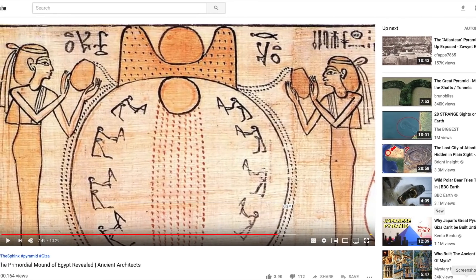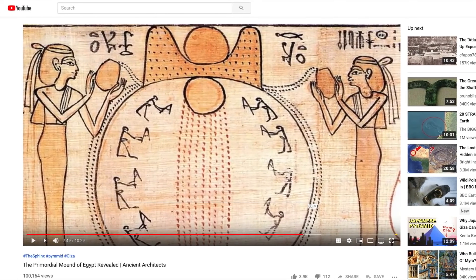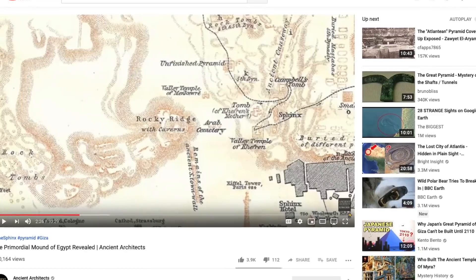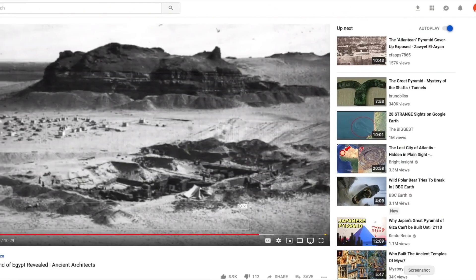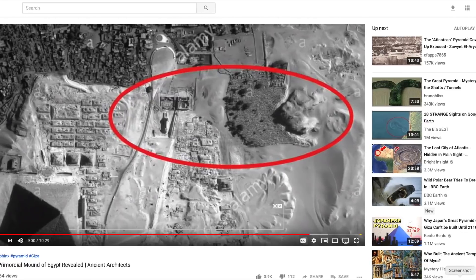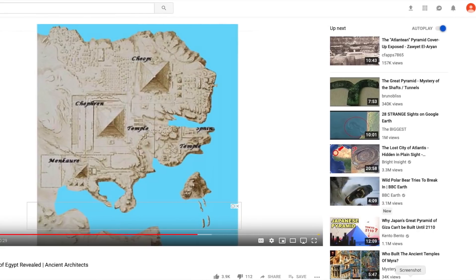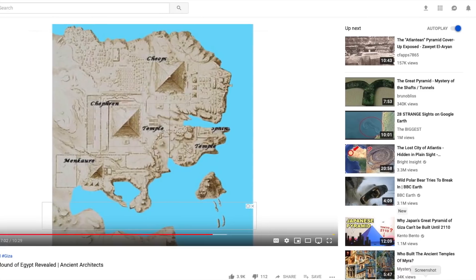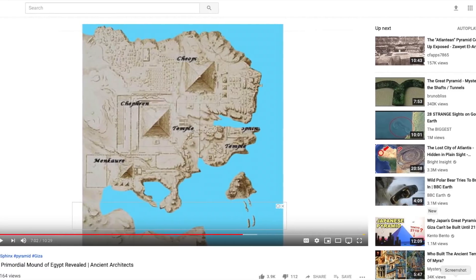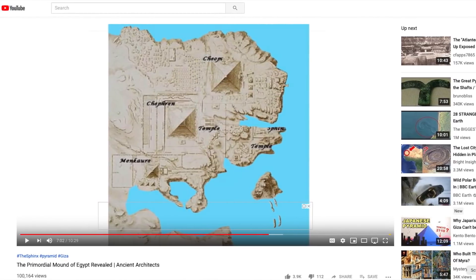I think this video has great significance in that it reveals something to us. He talks about a site on the Giza Plateau called Gebel Ghibli — a little island area out in the desert which probably has caves and other unexplored places inside it. He went back in time and raised the water level to see what it would have looked like around 10,500 BC, and this Gebel Ghibli area was then an island in the River Nile.